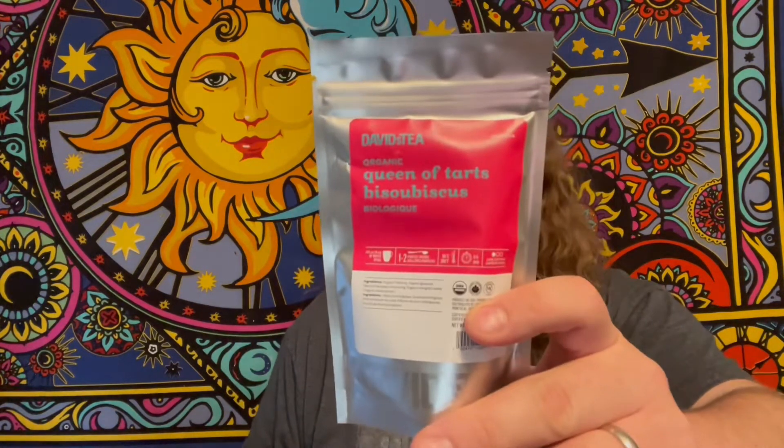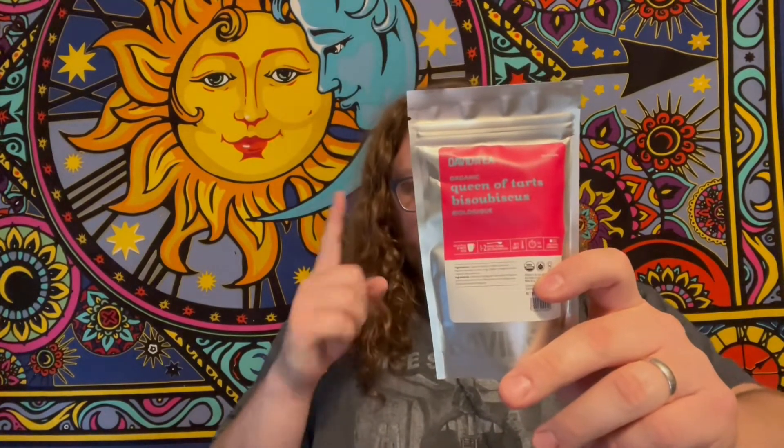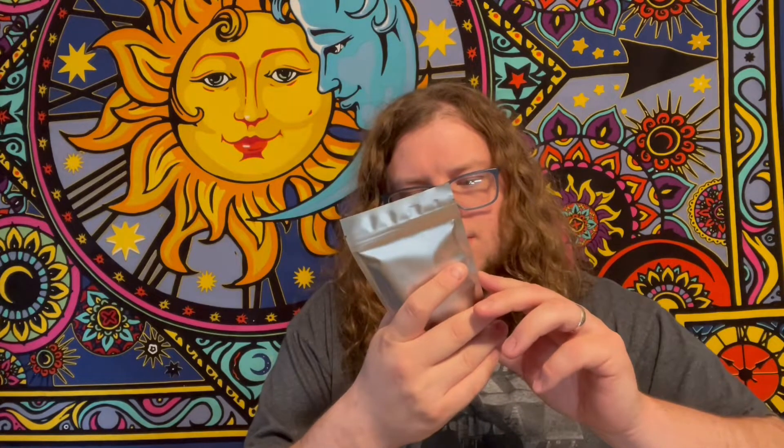One that I've been looking forward to a lot is the Queen of Tarts. This is one that my wife and I will probably enjoy a lot. It's organic hibiscus, natural blackberry flavoring, organic marigold petals, and organic stevia extract. Oh, this reminds me of like cranberry juice.